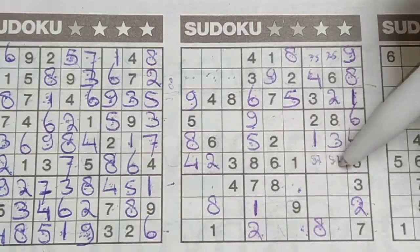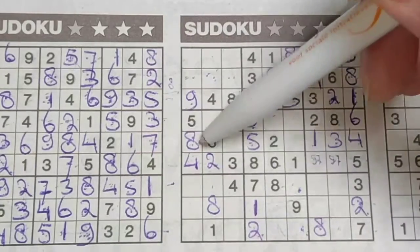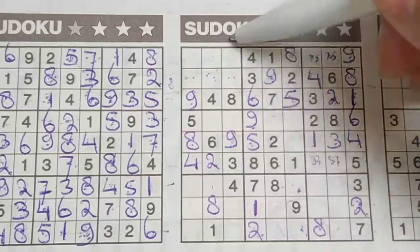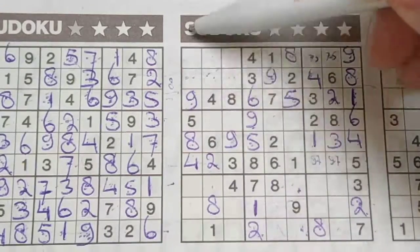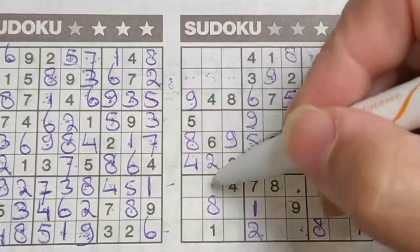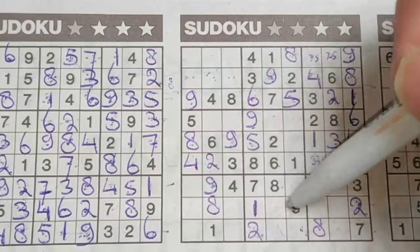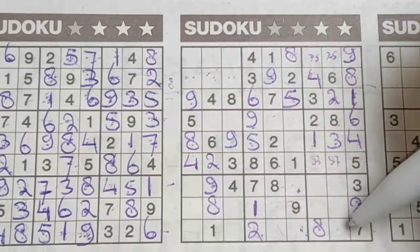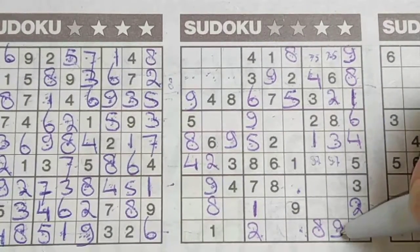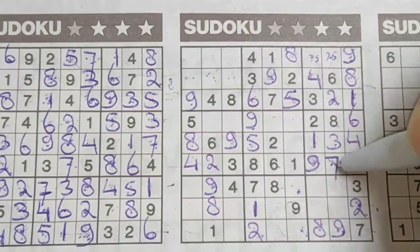A nine in this row, a nine in that row, so in the middle row the only place for the nine should be here. Nine in the third column, nine in the first column, so in the second column the only place for the nine should be here. Nine in this row, nine in the row below, so in the last row the only place for the nine should be here. Now we have a nine here, so this cannot be a nine — this should be the nine, and this should be the seven.